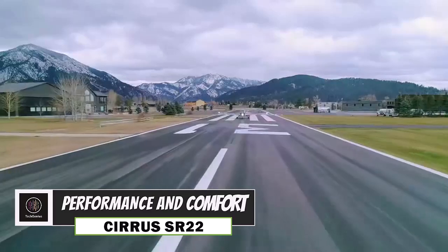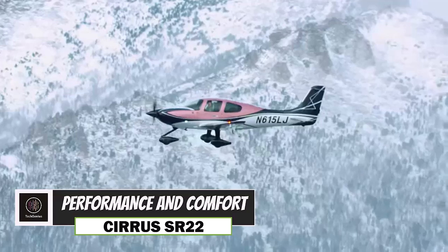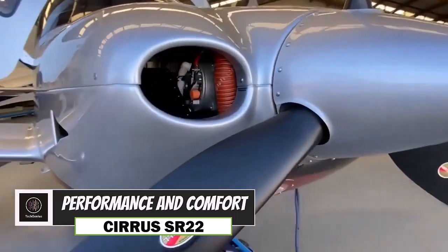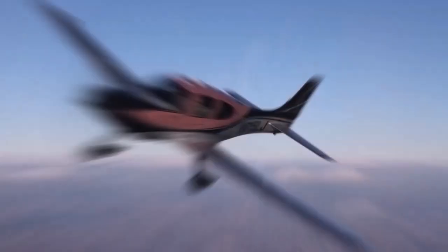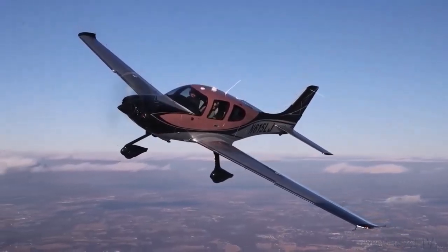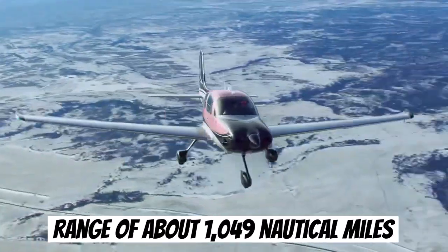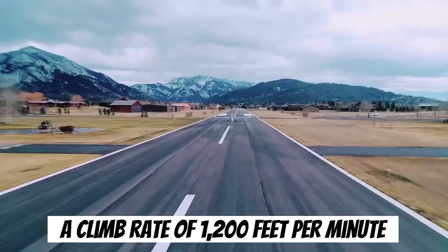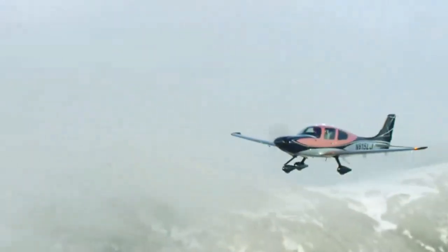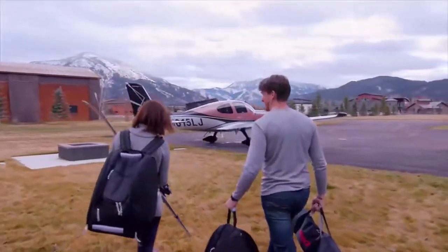The Cirrus SR22 is a powerhouse in the skies, equipped with a 310 horsepower Continental I.O. 550N engine. This allows the aircraft to achieve a maximum cruise speed of approximately 183 knots and a range of about 1,049 nautical miles. With a climb rate of 1,200 feet per minute, it quickly ascends to cruising altitude, making it ideal for both business and leisure travel.